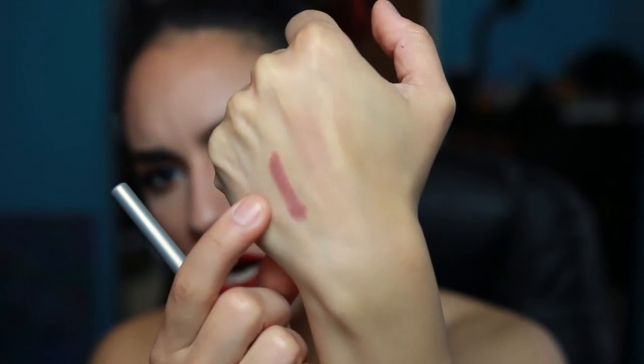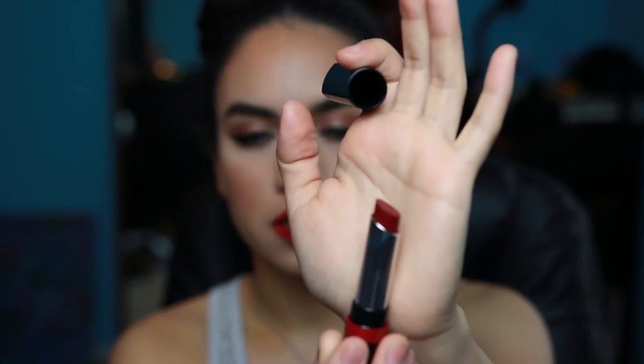Two lip products to talk about — the Jordana Lip Liner in Rockin' Rose, which is a mauve brown close to my natural lip color. I'll use this when I don't feel like wearing a full lipstick. It's been my go-to lip liner. The next is the Rimmel lipstick in One of a Kind, which is the gorgeous deep red color I'm wearing today. It's not a bright red, not matte — it has a sheen and is super hydrating. It's gorgeous.